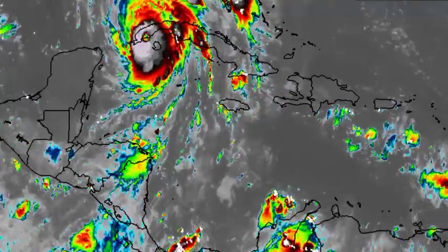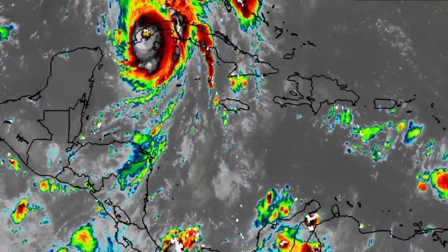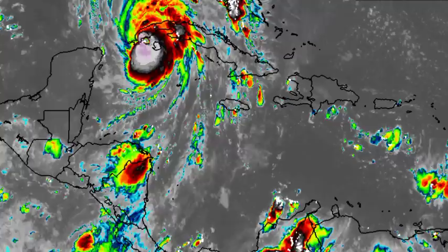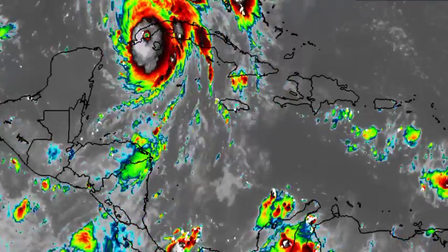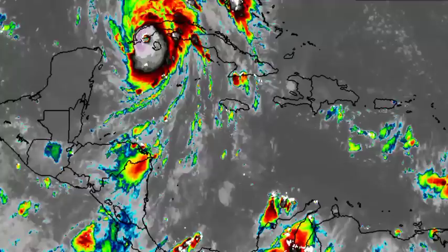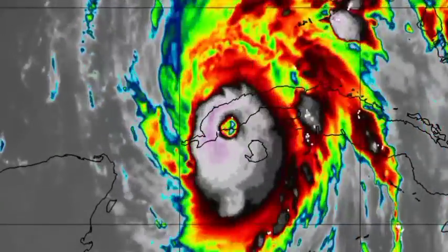Today, conditions should improve across Jamaica. Even though there are likely to be showers and thunderstorms from the bands of the cyclone, things are not expected to be as bad as yesterday because Ian is moving away, resulting in less impacts across the island. And it is not going to be over Cuba for a very long time.